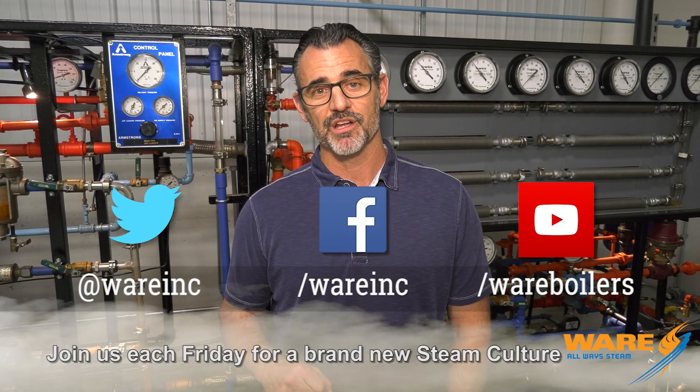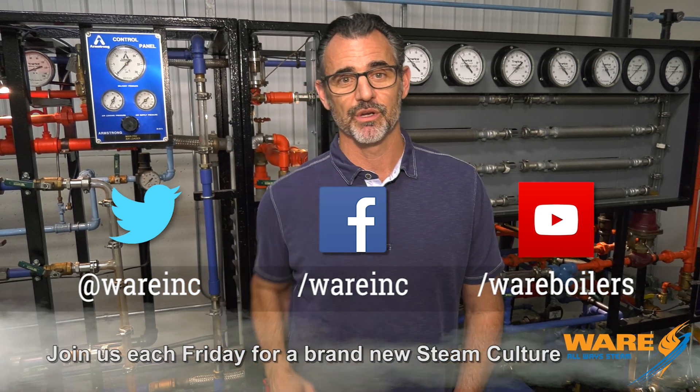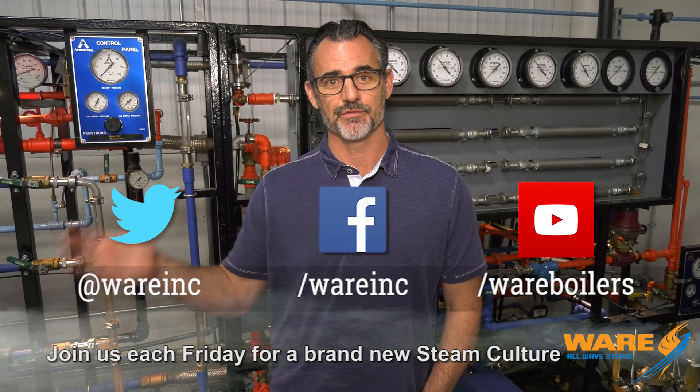Thanks for joining us this week. I'll work on something for you next week — it was really nice to be in front of the camera this week instead of just playing old episodes for you. Thanks for joining us, we'll see you next Friday. Stay well.